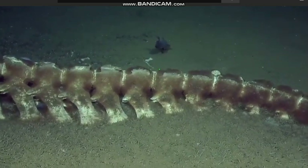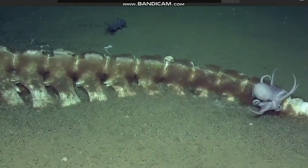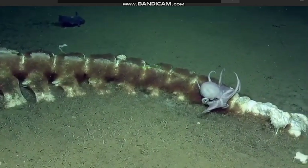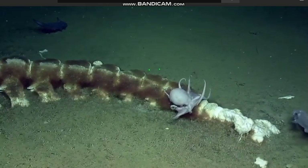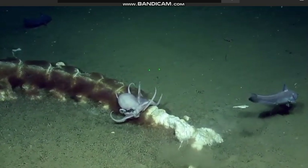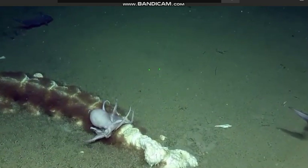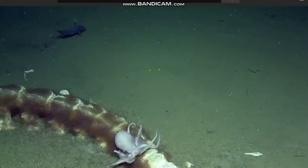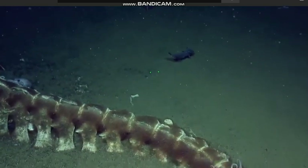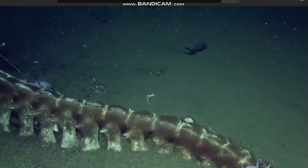We've got grenadiers, octopus — and this is Muusoctopus robustus. The one coming up here is a male; you can see the arm that is curled over with a modified tip, the hectocotylus — that's how we know it's a male. We've got a number of different species of worms, and eelpouts. They really wanted laser measurements on the head region, on the jaw and that area. It's estimated to have landed here about four months ago and is approximately five meters in length.